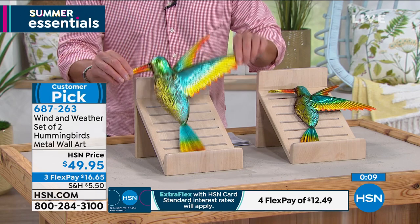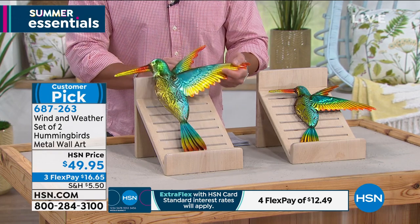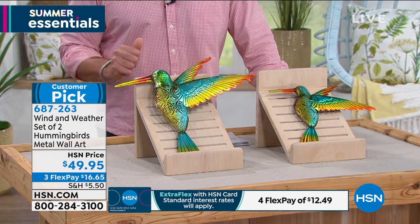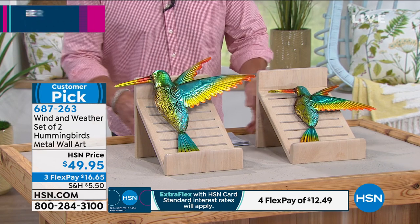They are so beautiful and you can hang them any which way that you want. You can hang it straight or on an angle, but you're going to get both of these for one price. They are on FlexPay. If you use your HSN credit card, $12.49 is all it'll cost you. If you don't have a card, get a new one and get $10 off.